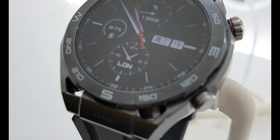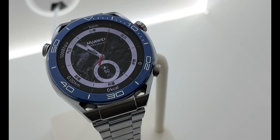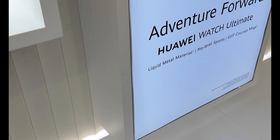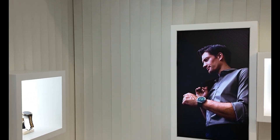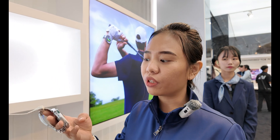Here we have the Huawei Watch Ultimate. Among all the versions, this is the latest design of this year, which comes with a golf mode and a 100-metre diving mode. This one is made of ceramic in green and white colour, though the bezel is not rotatable. The watch case is made of zirconium, which at first impression looks heavy, but when you hold it in your hand it is actually very lightweight.